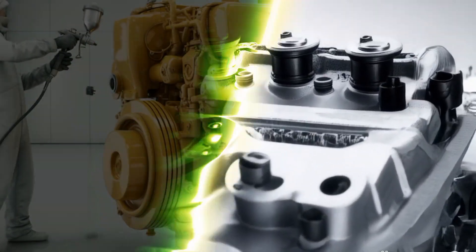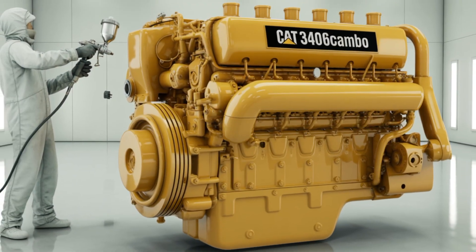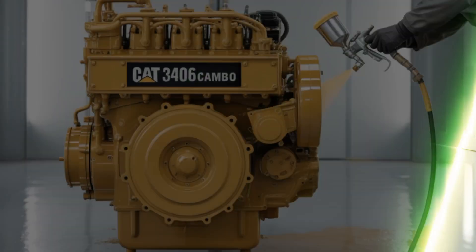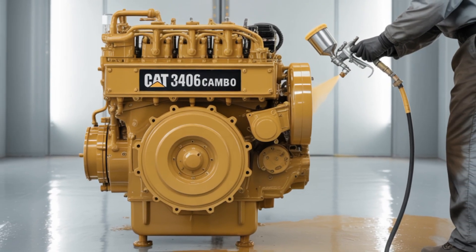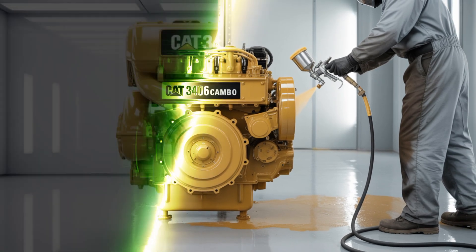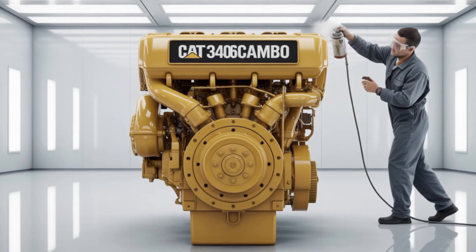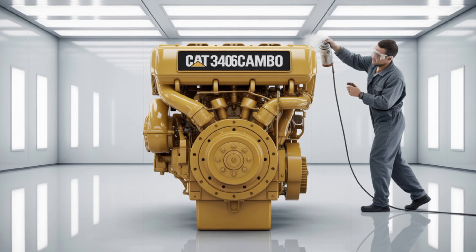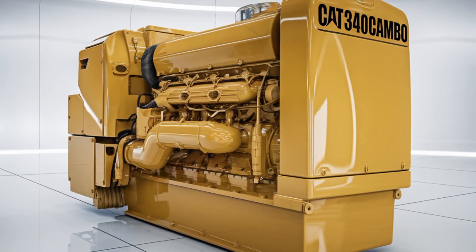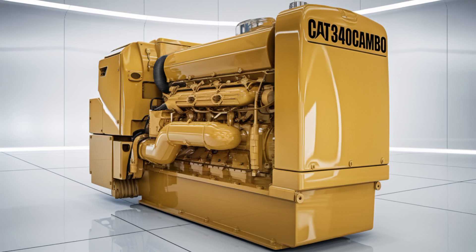The 3406C shines in terms of serviceability. The engine's design allows for straightforward access to key components, making routine tasks like oil changes, filter replacements, and valve adjustments more manageable. The oil change interval is set at 250 hours, and the engine's lubrication system requires approximately 9 gallons of oil, ensuring adequate lubrication for all moving parts.